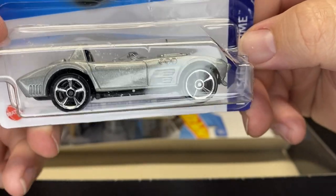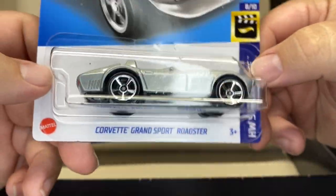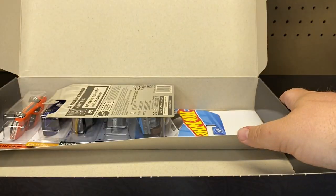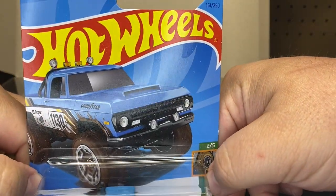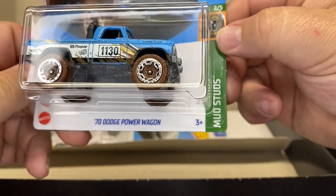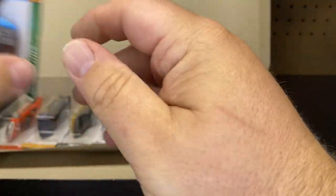This is from the Fast and the Furious line — another variation of this. This will have to go to my Fast and Furious collection. Next up we have the 70 Dodge Power Wagon. Haven't seen this color yet this year. Mud Studs — that's a cool one.